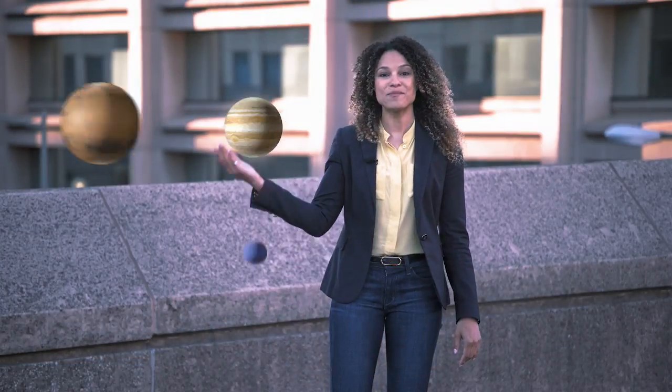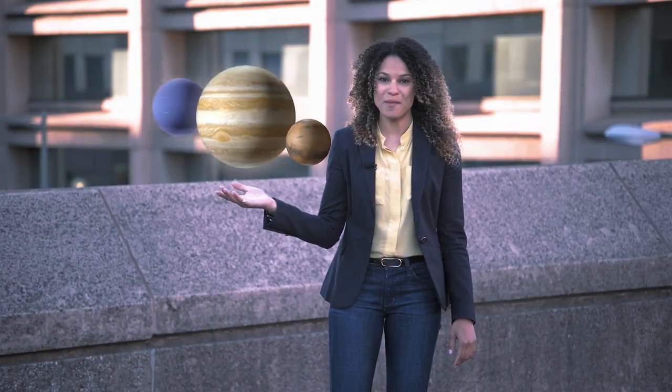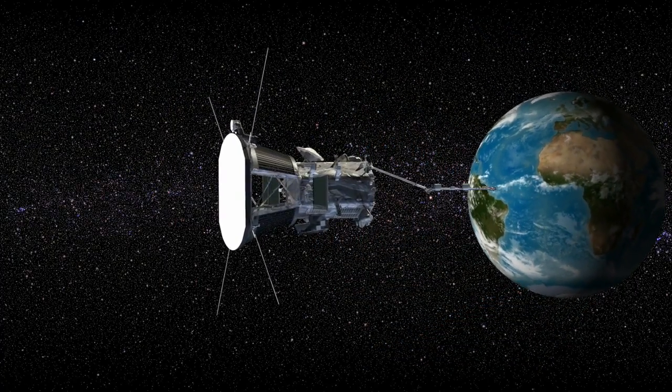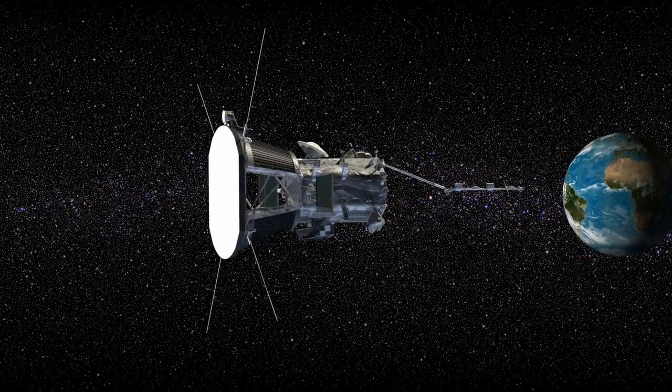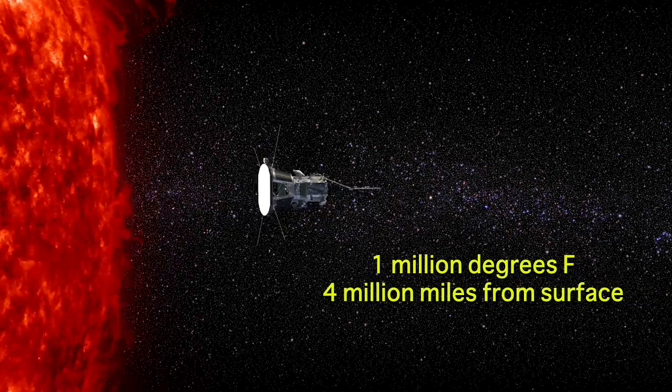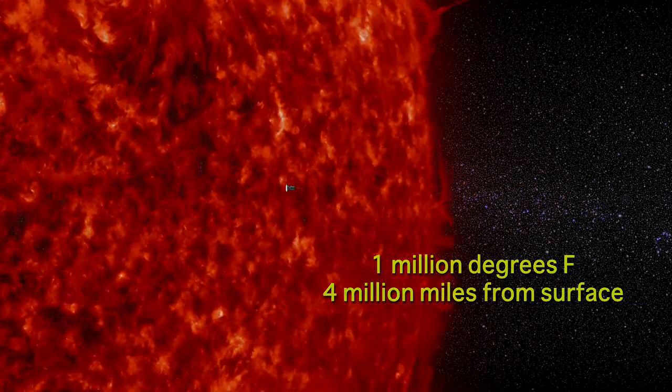Over the years, NASA has sent probes all over the solar system, but never to the sun. This is Parker Solar Probe, and it's going to be humanity's first mission assigned to touch the sun. It will fly to within four million miles of the sun's surface, confronting brutal radiation and temperatures that can reach one million degrees Fahrenheit. Parker Solar Probe has been prepped to fly right through that unforgiving atmosphere.